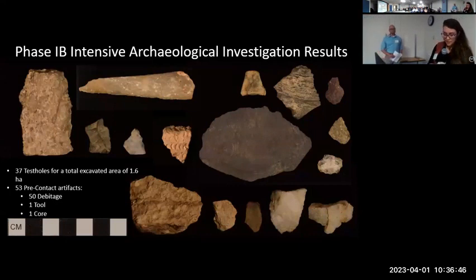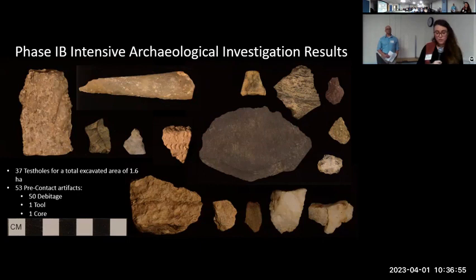During IAC's limited Phase 1B, we were restricted to excavating only the direct impacts to structures 66 and 68, which included the work pads around the structures as well as access roads. We excavated 37 test holes — 19 at structure 68, 18 at structure 66 — and collected a total of 53 pre-contact artifacts, including a large assemblage of debitage, as well as one core and one prismatic quartz blade photographed in the top center of this slide.